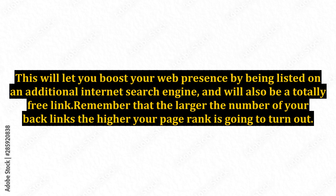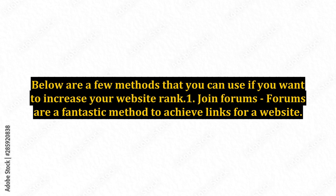This will let you boost your web presence by being listed on an additional internet search engine, and will also be a totally free link. Remember that the larger the number of your backlinks, the higher your page rank is going to turn out. Below are a few methods that you can use if you want to increase your website rank.